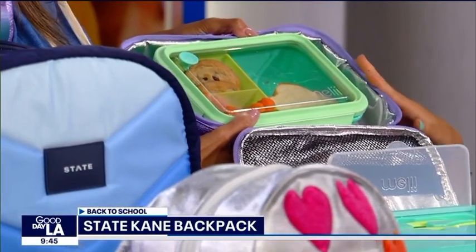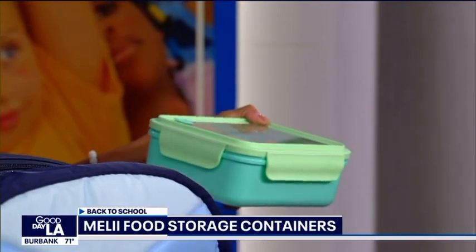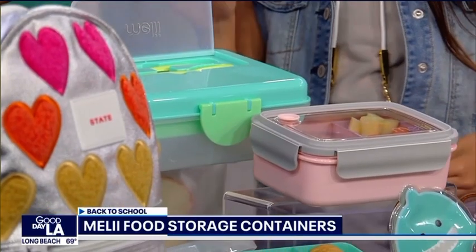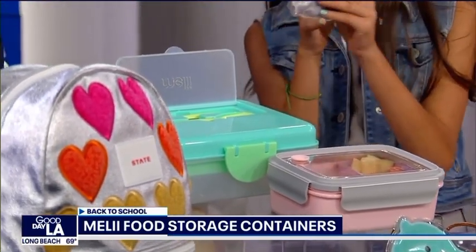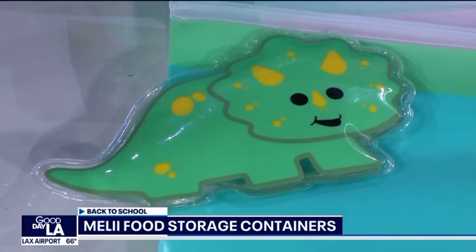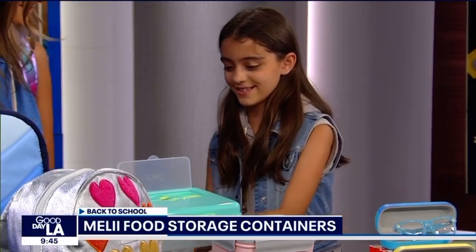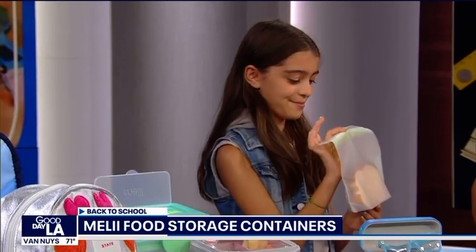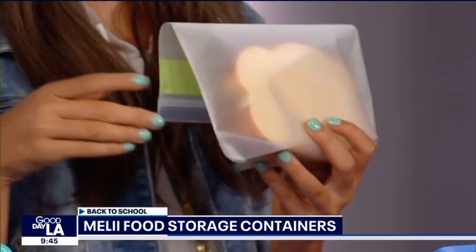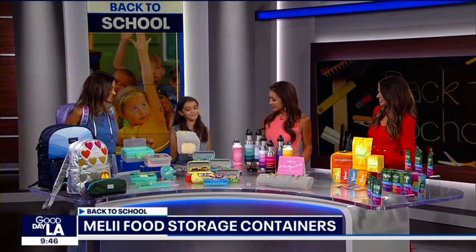Everything is so organized with Melly Baby bento boxes — they come in lots of different colors and sizes, and there are also snack boxes. They also make ice packs that keep food cold for up to four hours, great for trips to the park or daycare. My favorite part is the reusable snack bags — instead of throwing so much away, you can just clean them and use them again.